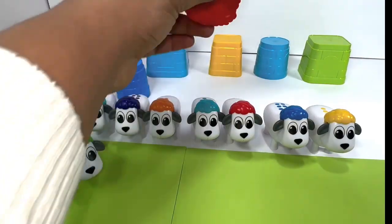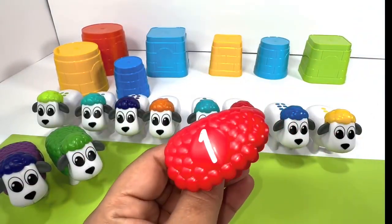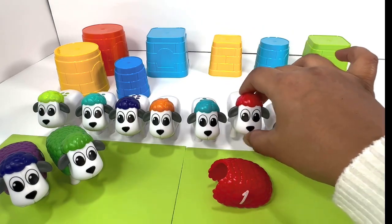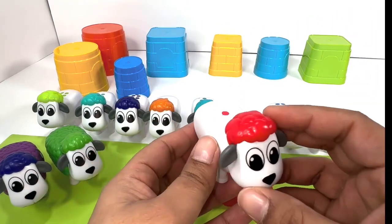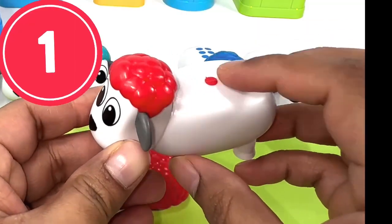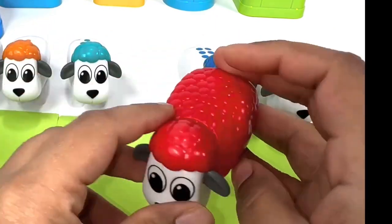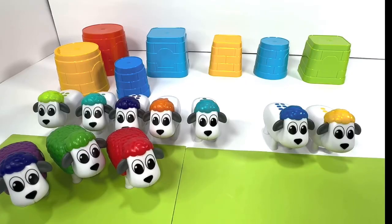Number one — it's the red number one. Do we see any red sheep over here? Yup, right behind it. The red sheep also has number one on it, so we found the right one. Awesome, let's find the next one.